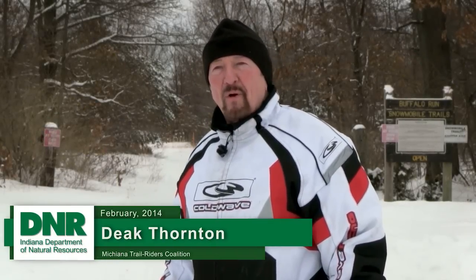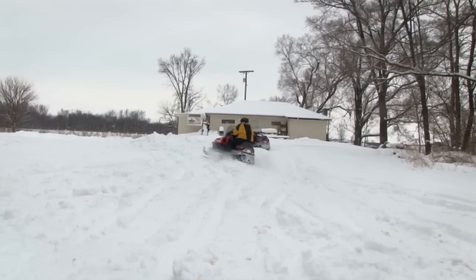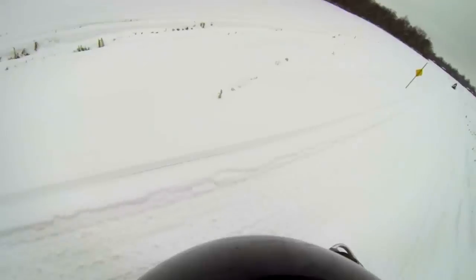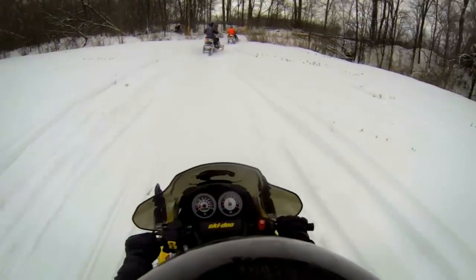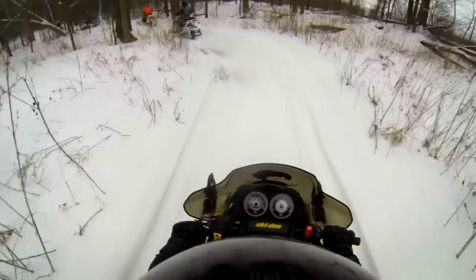Today you're going to find us in the northern part of Indiana on the Buffalo Run Snowmobile Trail. We're poised right here to accept all the lake effect snow that comes our way, and that's kind of what's happened here in the last couple of weeks. We've really been blessed with some awesome snow and we've really been out enjoying the trail.